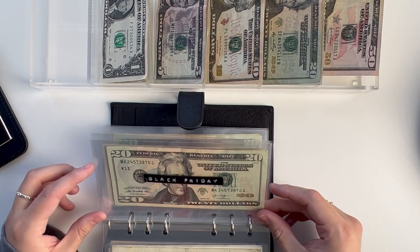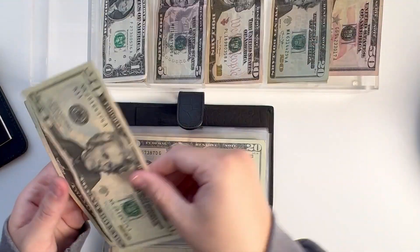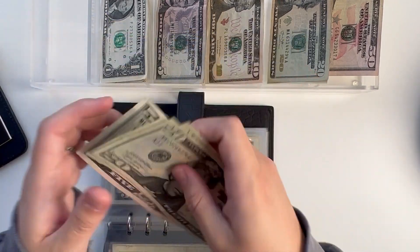Black Friday — I'm going to give it $40. It brings the total to $65.